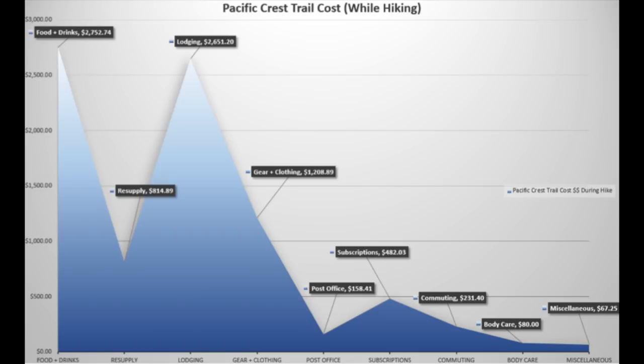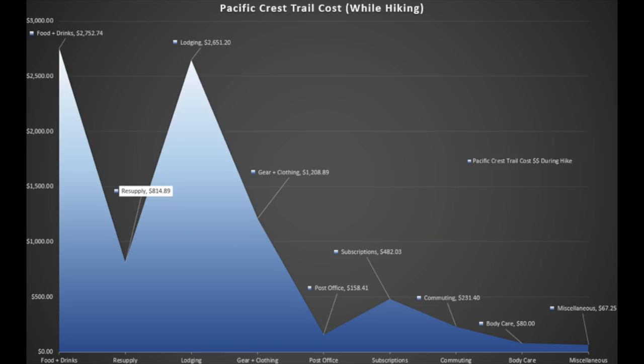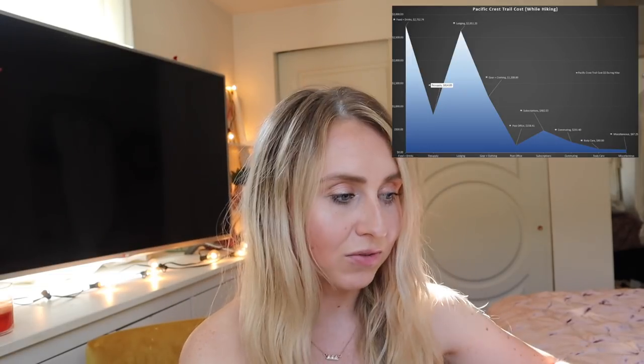Here is another chart displaying my finances. Food and drinks and lodging are at the top, then gear and clothing and resupply in the middle, and then those smaller more minor categories. You want to make sure you have enough money to replace any gear that gets broken, replace your socks, shoes, and clothing, and that you're eating enough. If you can save money for those luxury items like drinking beer in town, getting a hotel room, or maybe getting a massage, that can make your thru-hike that much more special. If this video helped you at all, please like and share it, and please consider subscribing. I have several more videos like this coming out to help you plan your next thru-hike or any kind of adventure. Please feel free to ask me any questions in the comments below.